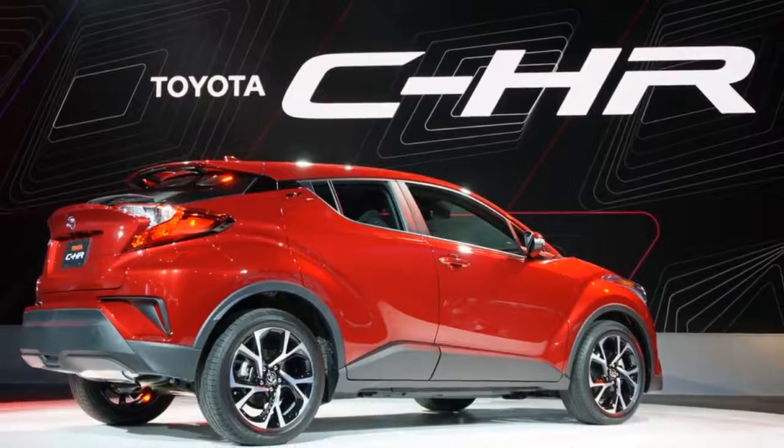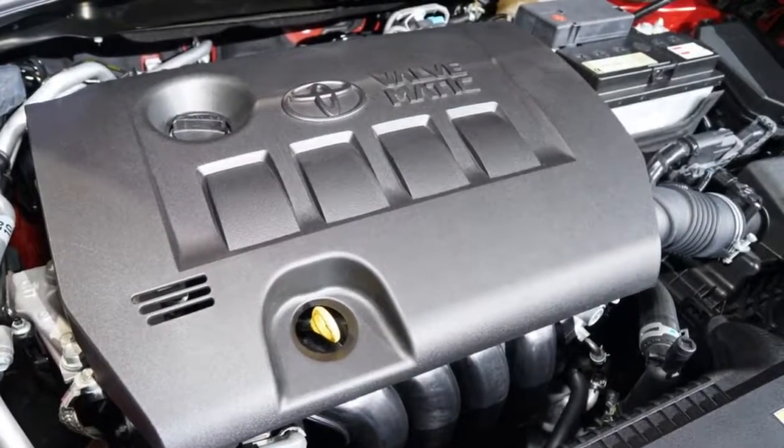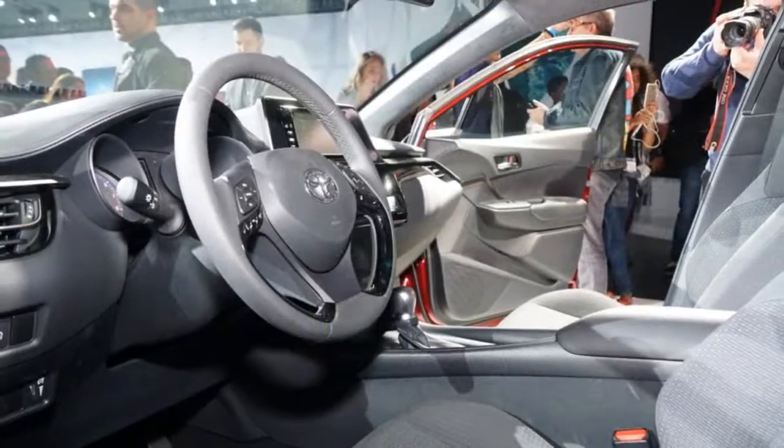Toyota doesn't expect the lack of AWD to be a problem, but if it is, the C-HR has optional AWD in Europe and Japan already, making it possible to add for North America too.